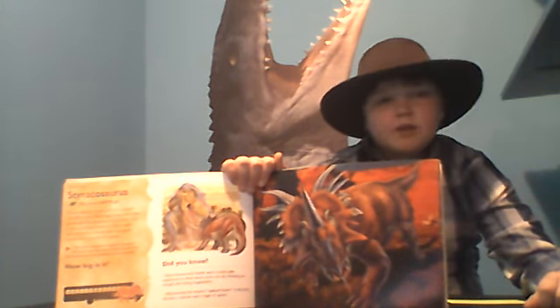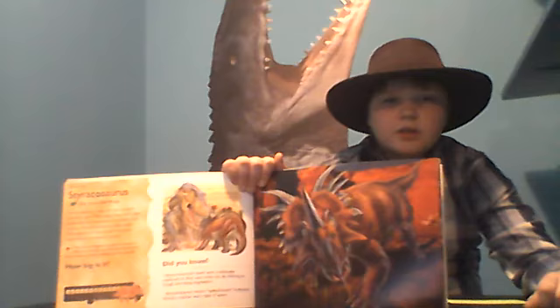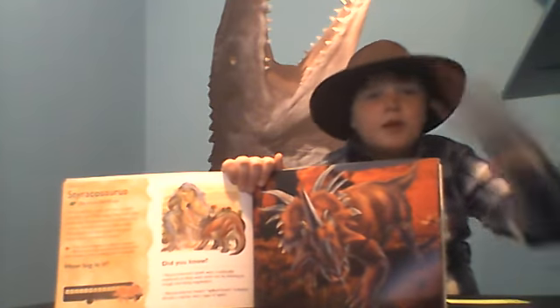Anyway, that's going to wrap up the episode for today. Make sure you like, subscribe, and hit that bell for notifications. Brandon McChesney, over and out.